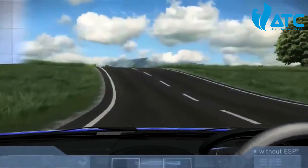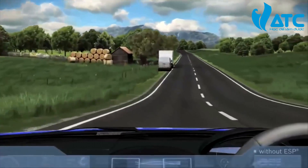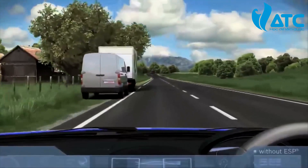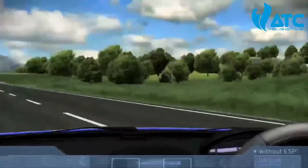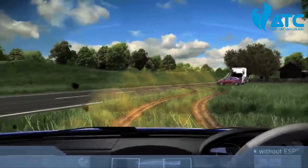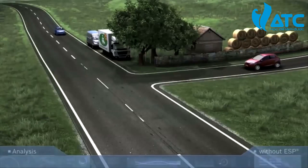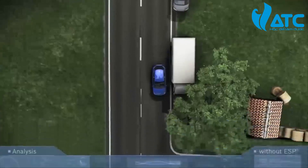First, a simulation featuring a vehicle without ESP. The truck parked at the side of the road is blocking the view of the approaching vehicle. Only by swerving quickly can a collision be avoided, but due to this abrupt steering maneuver, the vehicle starts to skid. Let's take a look at the same situation from different angles.